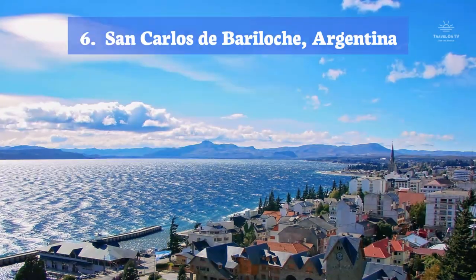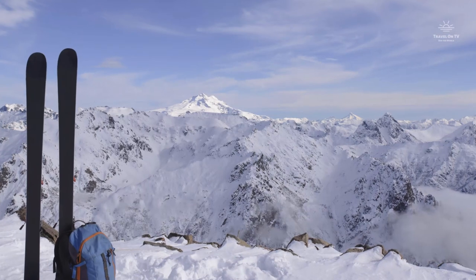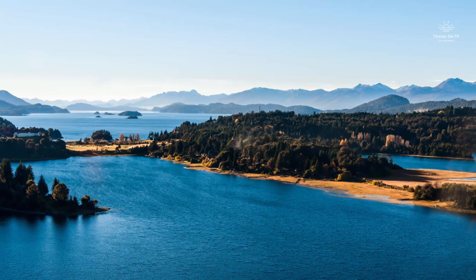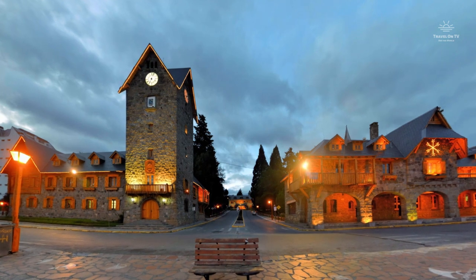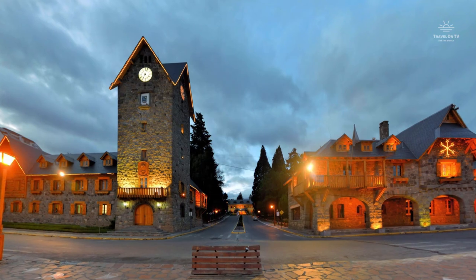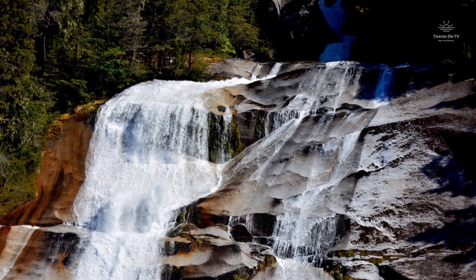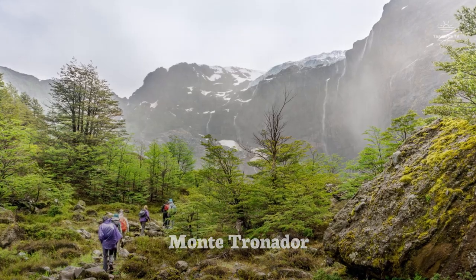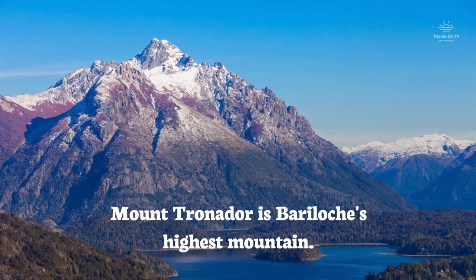San Carlos de Bariloche, Argentina. San Carlos de Bariloche, also known as Bariloche, is a ski resort town in Argentina. It is located in the breathtaking lake district of Patagonia. Bariloche is known for its Swiss alpine-style architecture and its chocolate, sold in shops lining Calle Mitre, the main street. It's also a popular base for hiking in summer months, exploring the surrounding lake district. The best hiking in the summer is Monte Tronador, Bariloche's highest mountain — one of the few glaciers you can truly sleep right next to and watch the sun rise over.